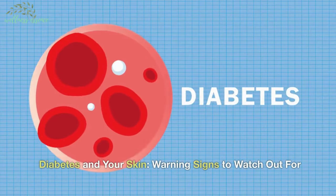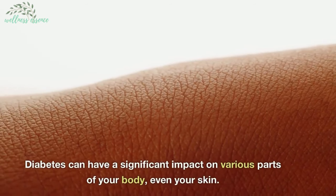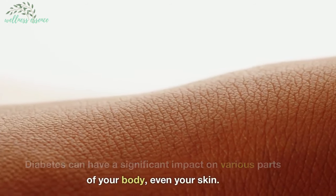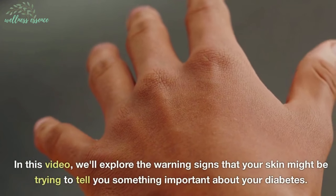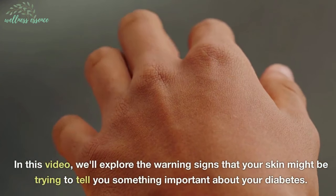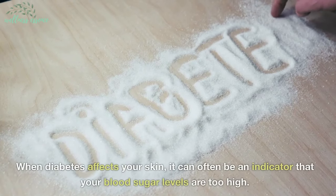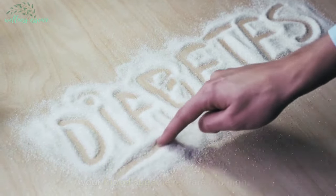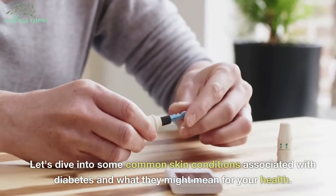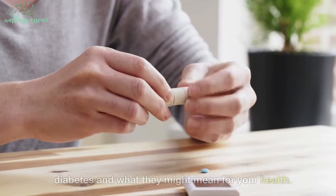Diabetes and your skin: warning signs to watch out for. Diabetes can have a significant impact on various parts of your body, even your skin. In this video, we'll explore the warning signs that your skin might be trying to tell you something important about your diabetes. When diabetes affects your skin, it can often be an indicator that your blood sugar levels are too high.